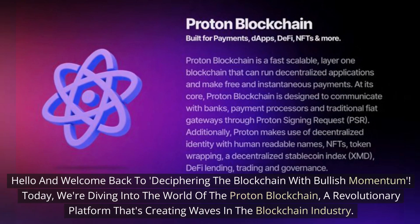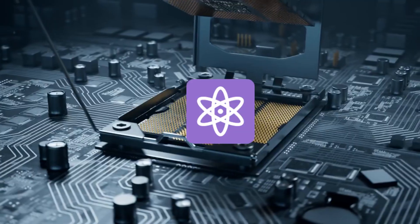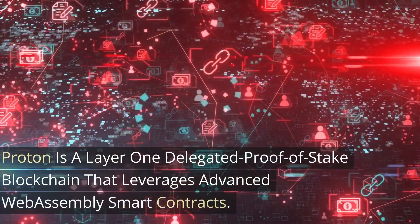Welcome back to Deciphering the Blockchain with Bullish Momentum. Today we're diving into the world of Proton blockchain, a revolutionary platform that's creating waves in the blockchain industry. Let's jump right in.